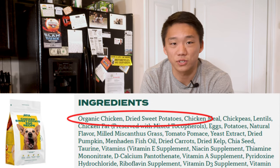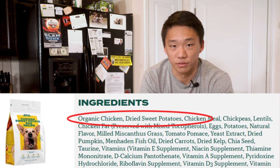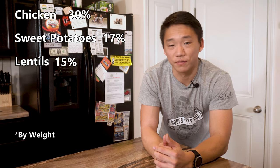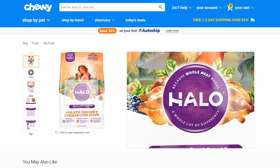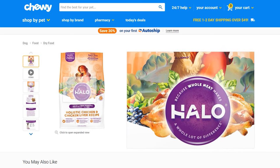The ingredients are listed from greatest to least, so the first item is what makes up the largest percentage of the food. For example, if the ingredients listed are chicken, sweet potatoes, and lentils, the percentages could be 30%, 17%, and 15%. Any ingredients after that make up less than 15% — so while you might see mounds of spinach, carrots, and other nutrient-rich items, these can sometimes make up less than 1% of the overall mix.